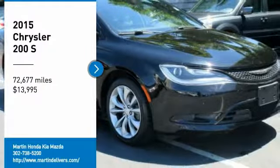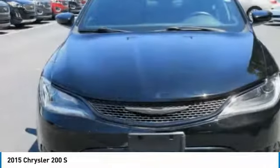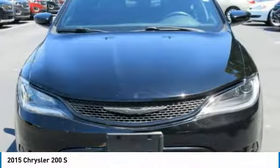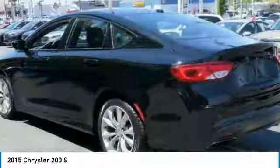Come test drive the 2015-200. This mid-sized sedan from Chrysler is loaded with modern comforts. Thicker seats, LED lighting, and noise dampeners are just a few.